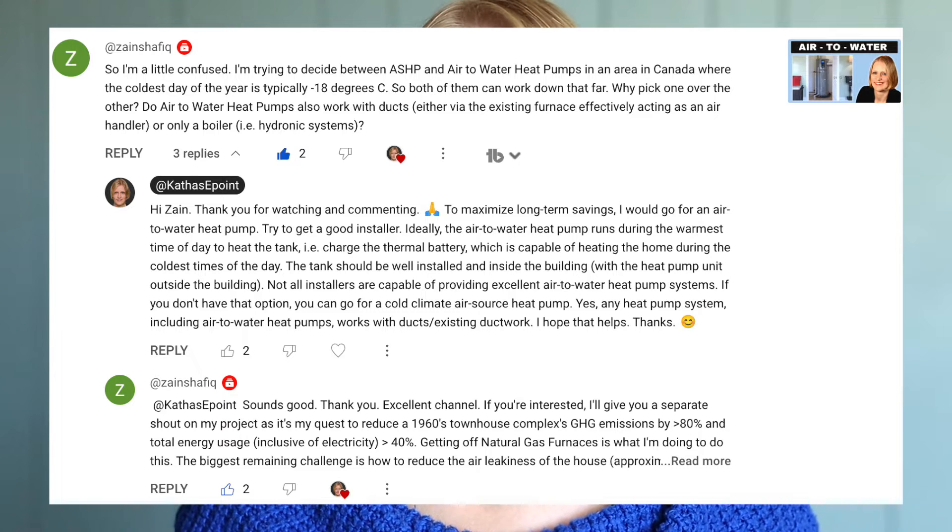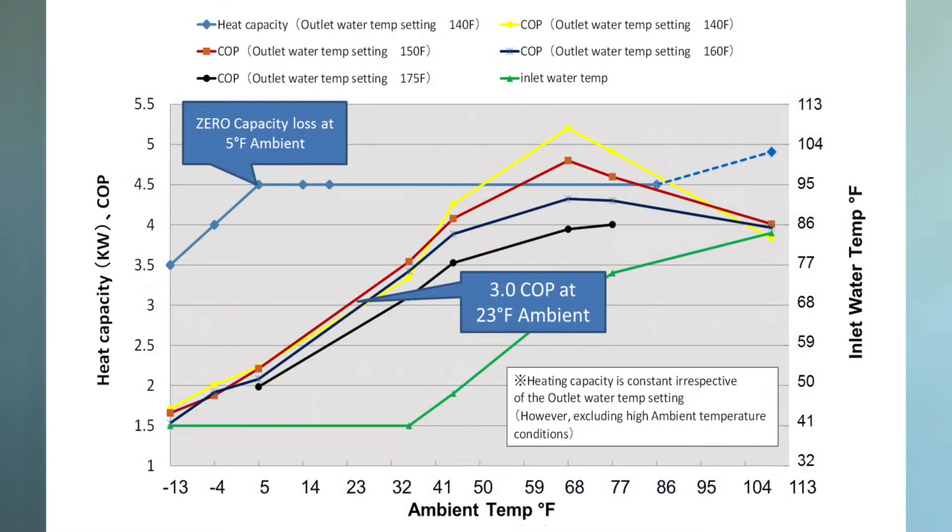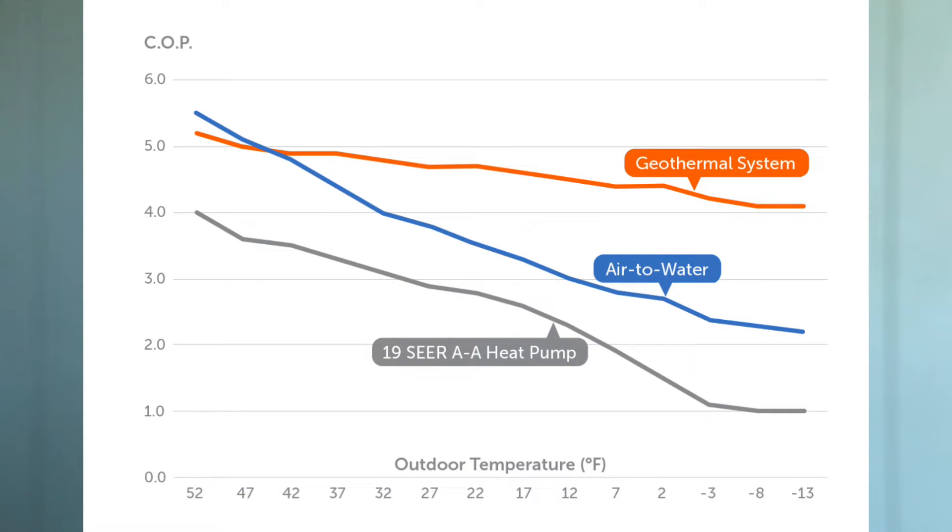One viewer asked: I'm trying to decide between an air-source heat pump and an air-to-water heat pump system in Canada, where the coldest day of the year is typically minus 18 degrees centigrade. So both can work down that far — why pick one over the other? Do water heat pumps also work with ducts? There are several questions here. Outside temperature is a big part of the decision when it comes to air-to-water versus geothermal. However, there has been a lot of development in cold-climate heat pumps, resulting in much more efficient systems at low outside temperatures. The coefficient of performance depends on the load-side inlet temperature, which you need between roughly 35 and 45 degrees centigrade (95 to 113 Fahrenheit). If we look at minus 25 centigrade or minus 13 Fahrenheit, the COP is still around 2 — meaning 200% efficiency. When we feel freezing cold outside, it's hard to imagine how much heat there is still in the air.